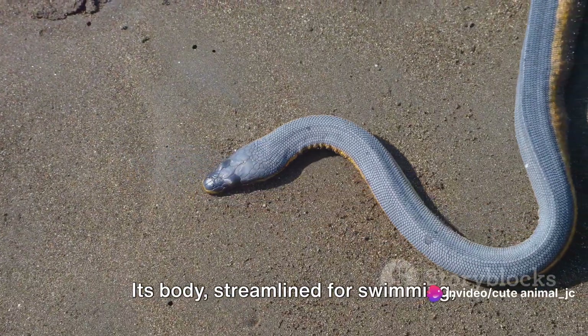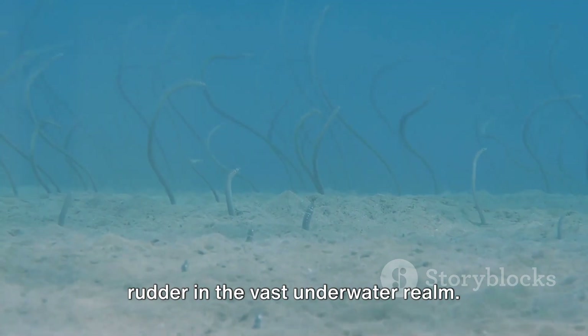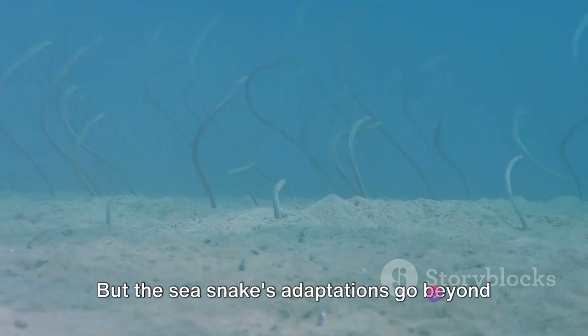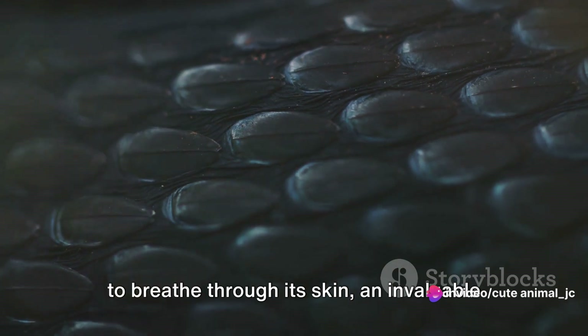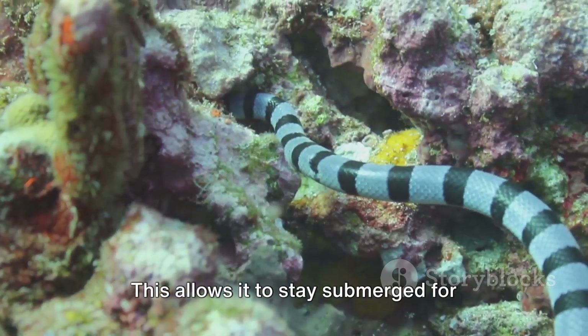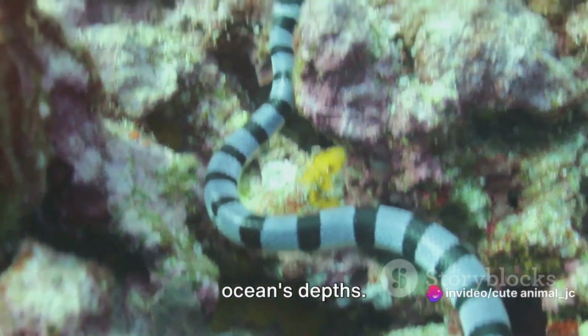Its body, streamlined for swimming, sports a paddle-like tail — an excellent rudder in the vast underwater realm. But the sea snake's adaptations go beyond its physical form. It has developed the incredible ability to breathe through its skin, an invaluable trait for a creature of the deep. This allows it to stay submerged for hours, patiently stalking its prey in the ocean's depths.